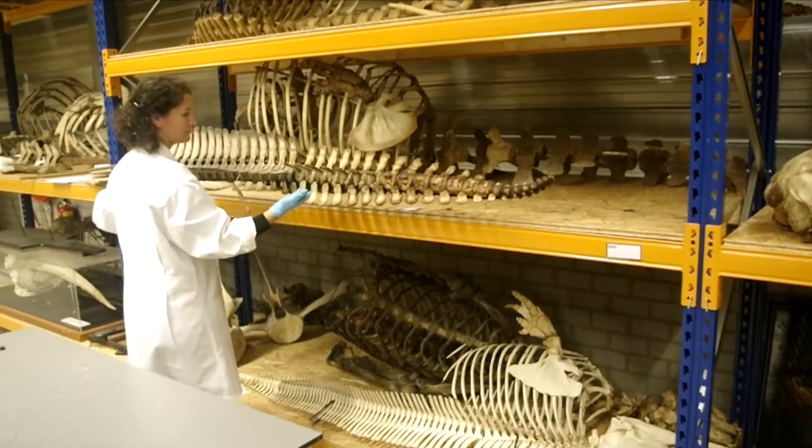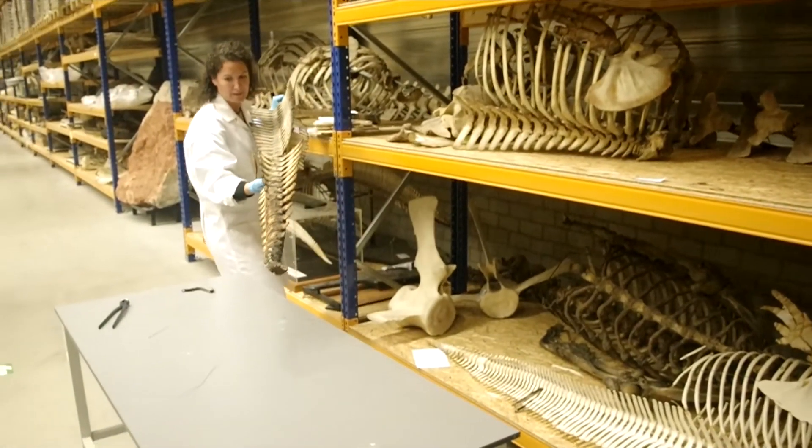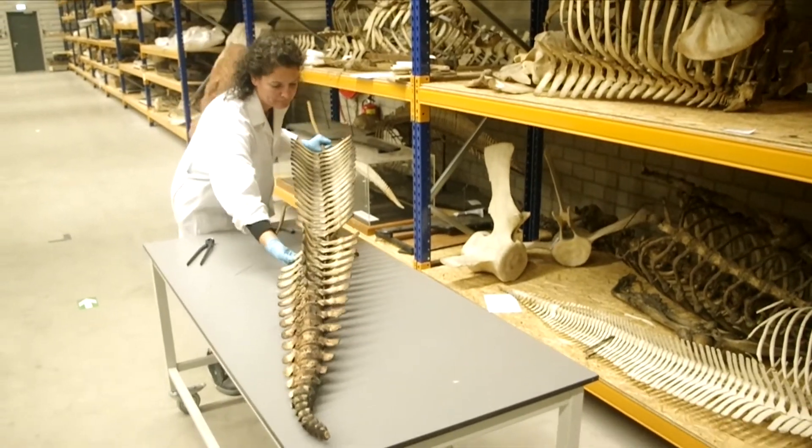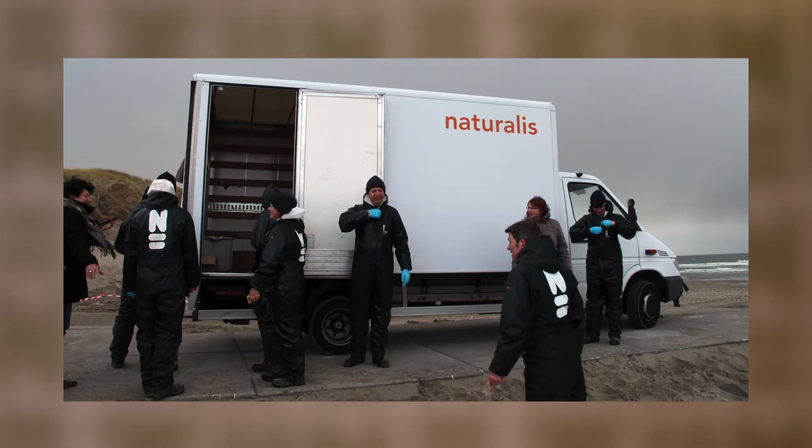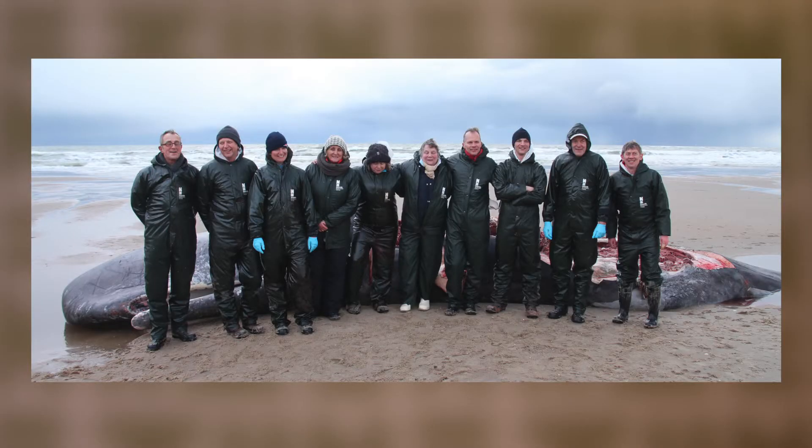So why do we store whales? Whales are part of the Naturalis Collection, which is a biodiversity library of all life through time. Researchers come and use the collection as a library for different research projects. Where do our whales come from? Our whales come from all over, but mostly from the North Sea. They strand on the beaches here, and then the Naturalis team is sent out to go and get them.